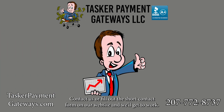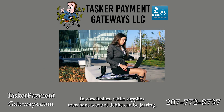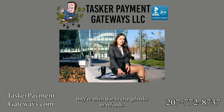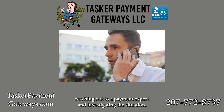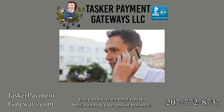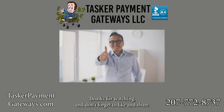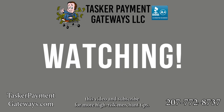Contact us or fill out the short contact form on our website and we'll get to work. In conclusion, while surprise merchant account debits can be jarring, they're often due to chargebacks or refunds. By taking a deep breath, reaching out to a payment expert, and investigating the situation, you can focus on what you do best — running your online business. Thanks for watching and don't forget to like and share this video and subscribe for more high-risk merchant tips.